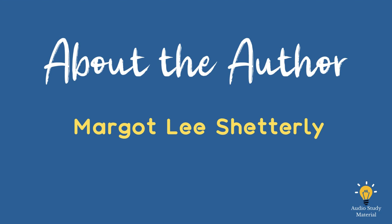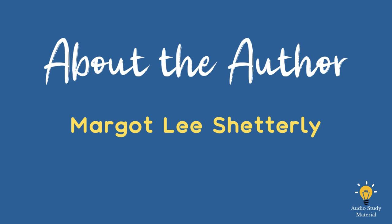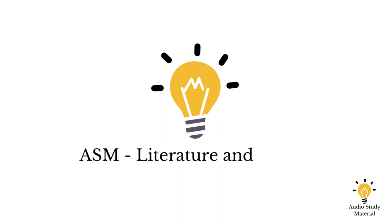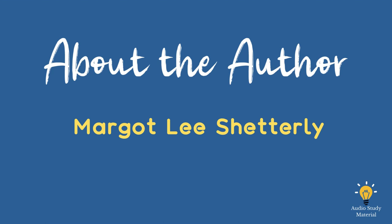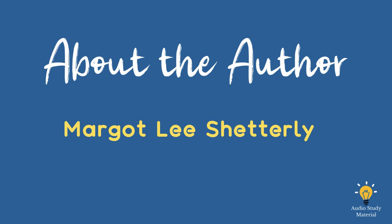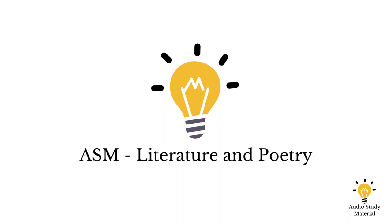About the author: Margot Lee Shetterly grew up in Hampton, Virginia, in a black neighborhood. Her father worked at NASA Langley Research Center as a climate scientist, and her mother taught English at Hampton University. She studied business at the University of Virginia, then moved to New York and worked at several investment banking companies and media startups. After marrying writer Aaron Shetterly, she and her husband moved to Mexico in 2005 to start a magazine for anglophone expats. Shetterly began writing and researching Hidden Figures while living in Mexico in 2010, receiving grants from the Alfred P. Sloan Foundation and the Virginia Foundation for the Humanities. In 2016, Hidden Figures came out as both a book and a movie nominated for an Oscar. Shetterly also started the Human Computer Project, a database of all the women who worked on studies at the National Advisory Committee for Aeronautics.